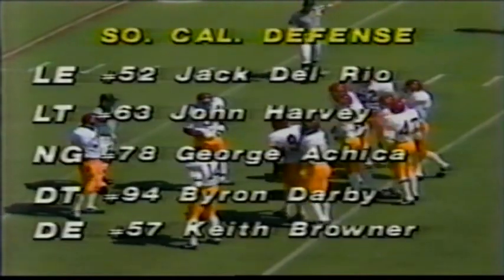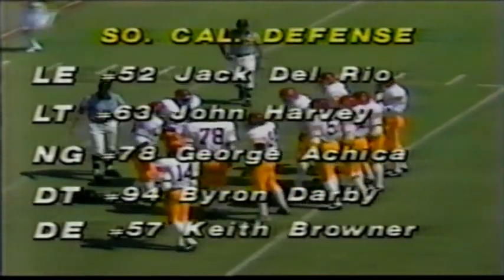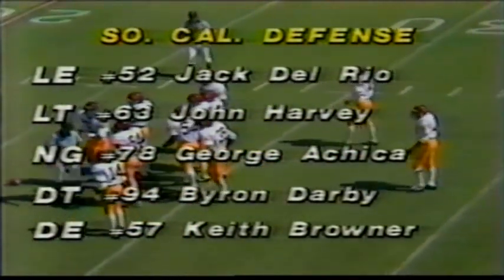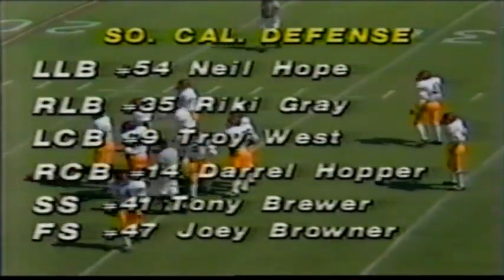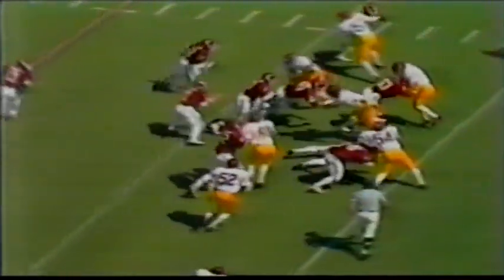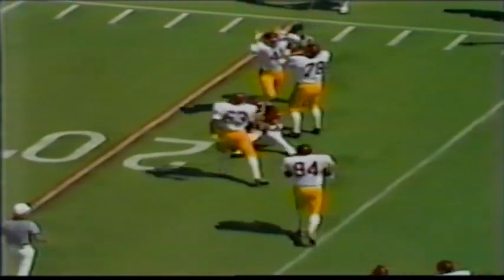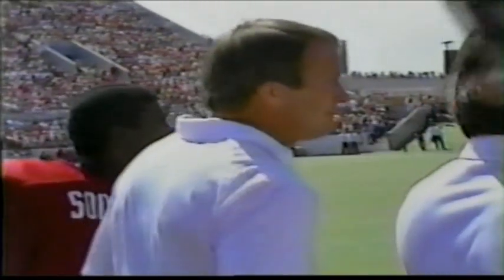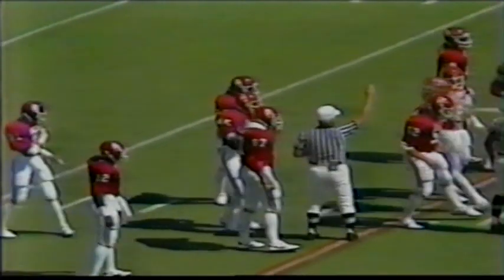Picking it up at third down, still three yards to go. Weldon Ledbetter, the outstanding fullback, has carried the ball twice — he got six yards on the first carry before Joey Browner made the stop. Neil Hope comes in to replace the injured August Curley. Ricky Gray is the most active linebacker, one of the best athletes on this USC team. Phelps pitches out — great hit back at the 21-yard line by Darryl Hopper making the stop for the Trojans. That'll bring up a fourth down kicking situation, as Steve Sewell got hit by Tony Brewer and Darryl Hopper.